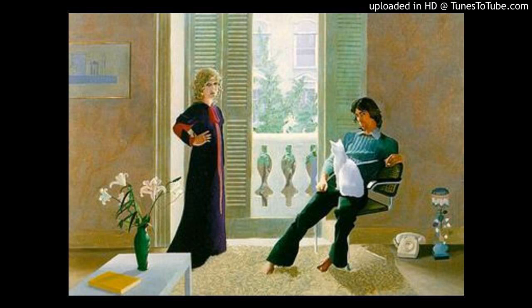Mr. and Mrs. Clark and Percy is by artist David Hockney, and it's considered to be one of the greatest British paintings of the 20th century.